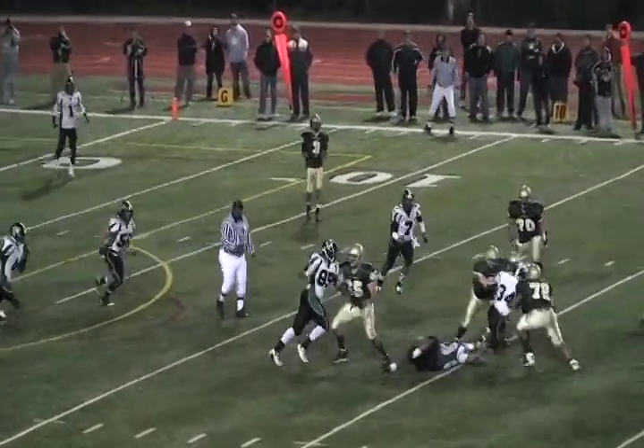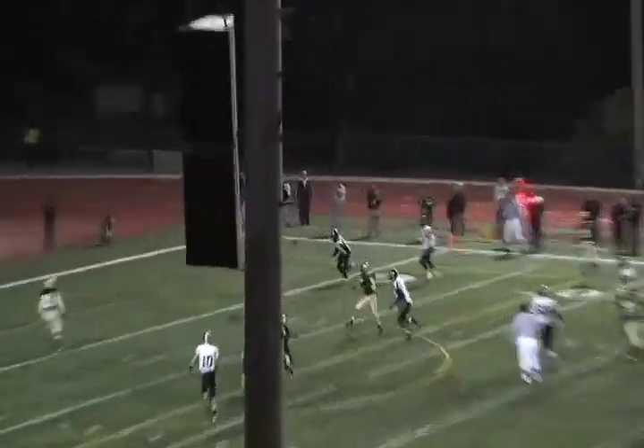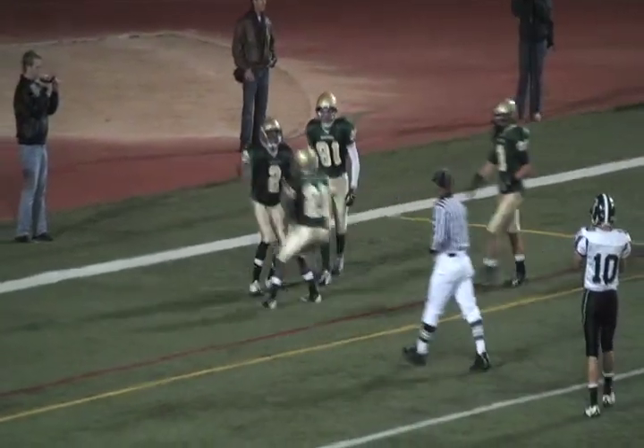Marco scrambling, under pressure — he breaks a couple tackles, breaks loose, now he's rolling right, throws right, throws middle and that's a touchdown! Kyle Demarco connects with Rico.